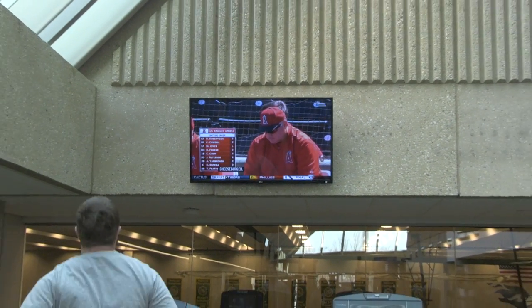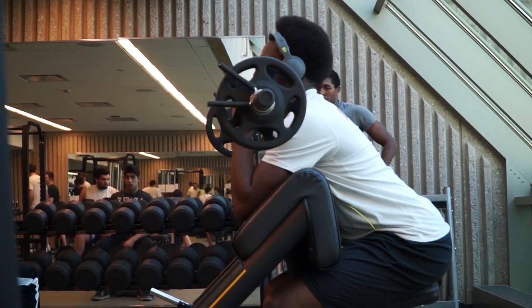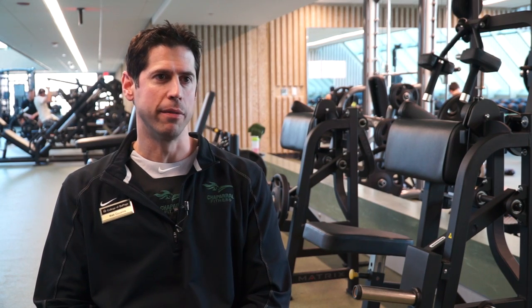What we have now is an 11,000 square foot fitness facility, over 70 plus cardiovascular machines and lots of strength equipment. I really think what sets us apart is the interaction between students and the community, and what a great outreach for the community.